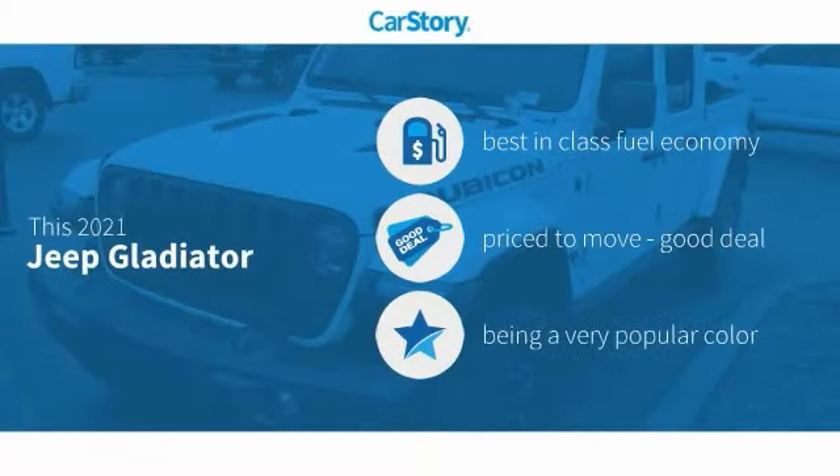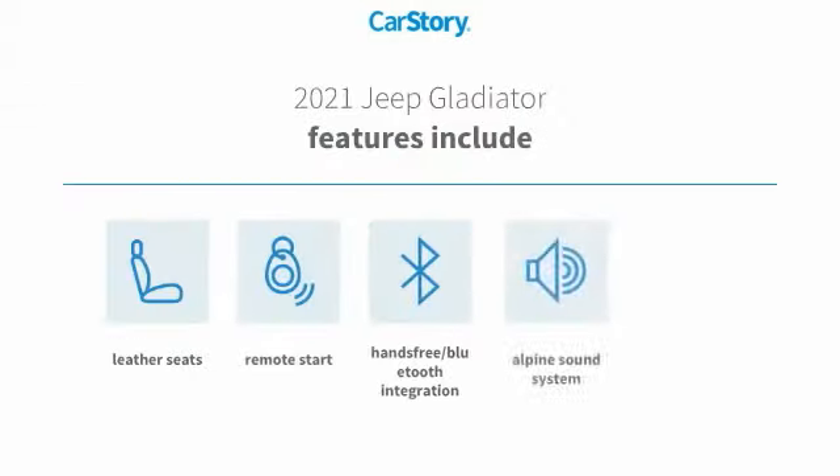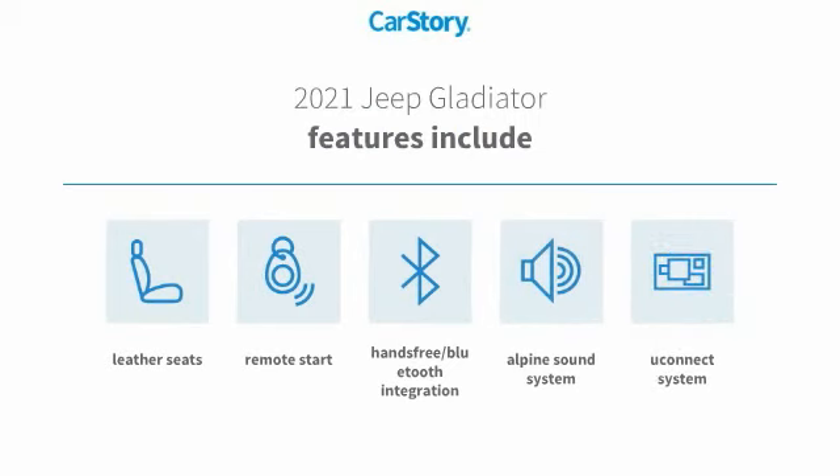Car Story Research indicates this vehicle as having best-in-class fuel economy, a good deal. Features also include remote start, premium sound system, leather seats, Uconnect system, and hands-free Bluetooth integration.